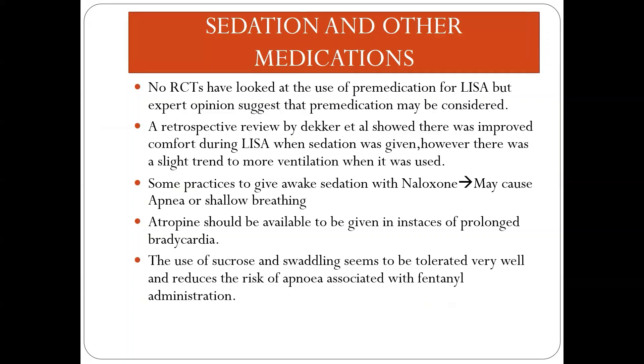No RCTs have looked at the use of pre-medication for LISA, but expert opinion suggests pre-medication may be considered. A retrospective review by Decker et al. showed improved comfort scores during LISA when sedation was given, though there was a slight trend toward more ventilation when it was used. Awake sedation with naloxone may cause apnea or shallow breathing. Atropine should be kept in reserve as some neonates may develop prolonged bradycardia. The use of sucrose and swaddling is well tolerated and reduces the risk of apnea associated with fentanyl administration.